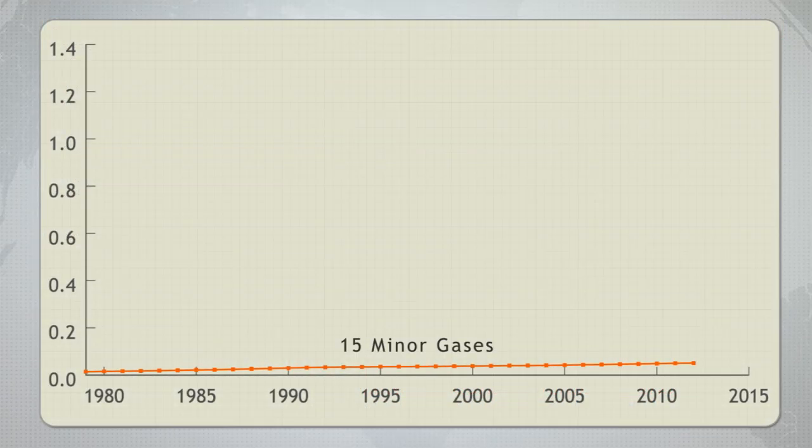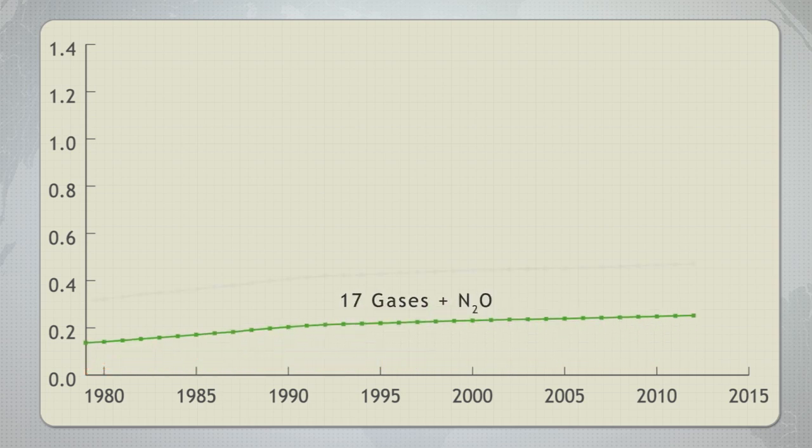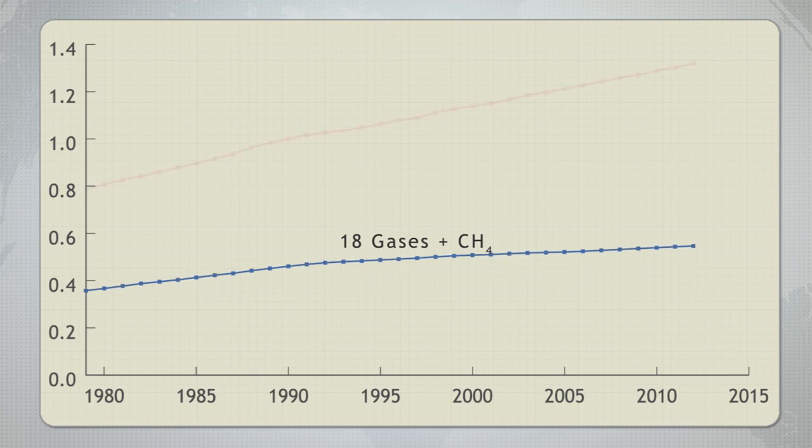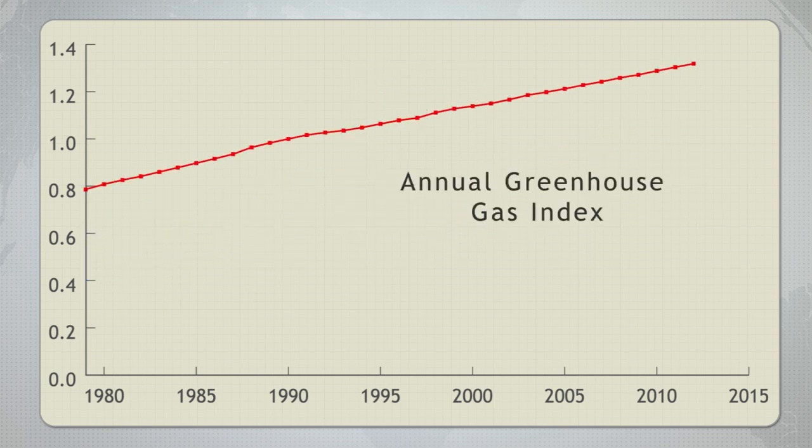The Greenhouse Gas Index is a measure of the climate warming influence of a suite of greenhouse gases that we measure in the atmosphere routinely over decades. They're composed primarily of carbon dioxide, methane, nitrous oxide, chlorofluorocarbons, and other gases. Mainly CO2 is driving the Annual Greenhouse Gas Index increase that we see today.